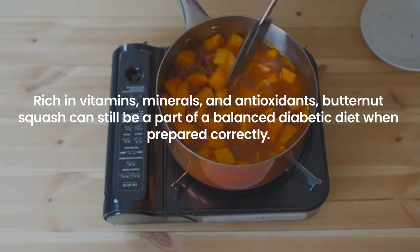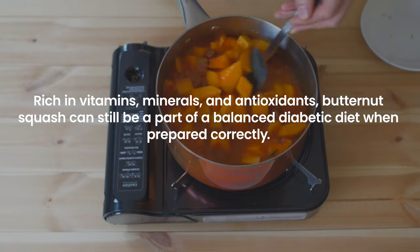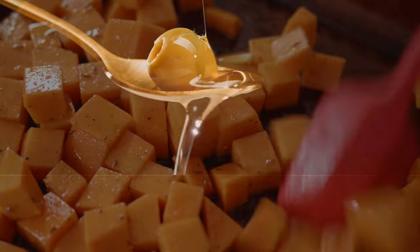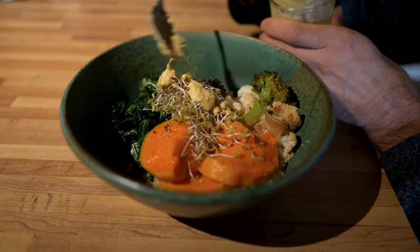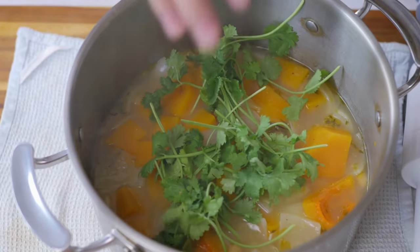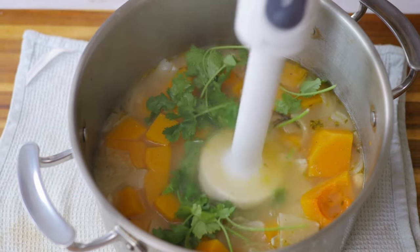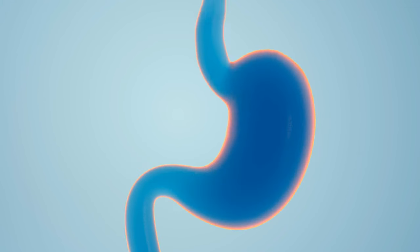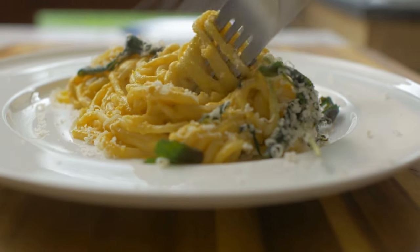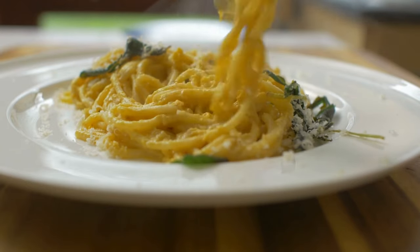Rich in vitamins, minerals, and antioxidants, butternut squash can still be part of a balanced diabetic diet when prepared correctly. Roasting it with a drizzle of olive oil and herbs can enhance its flavor without adding unnecessary sugars or fats. Serving it alongside lean proteins and green vegetables helps stabilize blood sugar by slowing digestion and glucose absorption. Incorporating butternut squash in small, measured amounts allows individuals with diabetes to benefit from its nutritional value while managing blood sugar effectively.